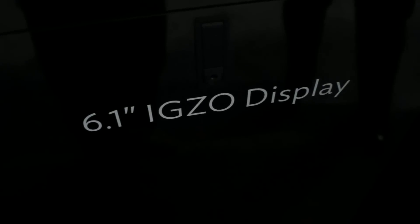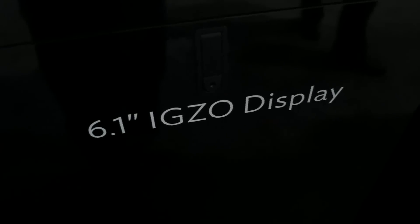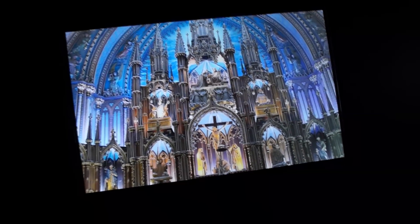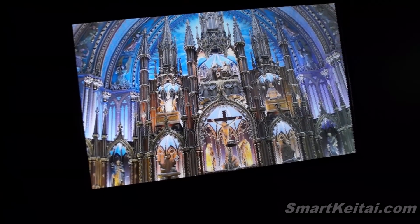Hey guys, it's CJ from SmartKTab.com. We're at CES 2013 at Sharp's booth, and this is a prototype 6.1 inch IGZO display. You can see it's a mobile display for maybe a smartphone, phablet, or even a smaller tablet. And this actually has a super high definition display, as you can see right here.